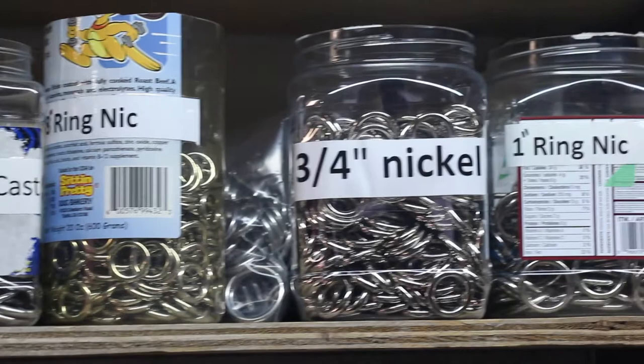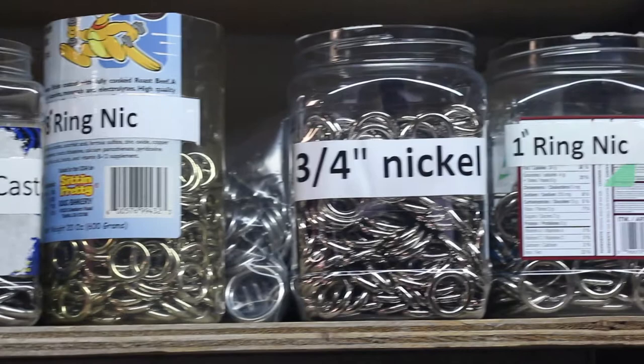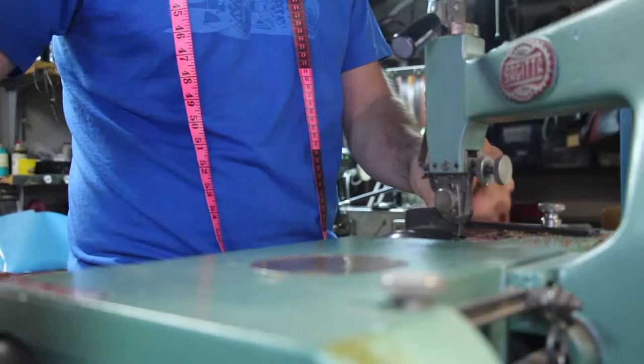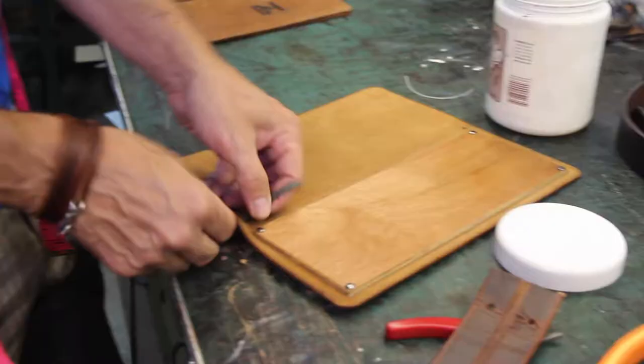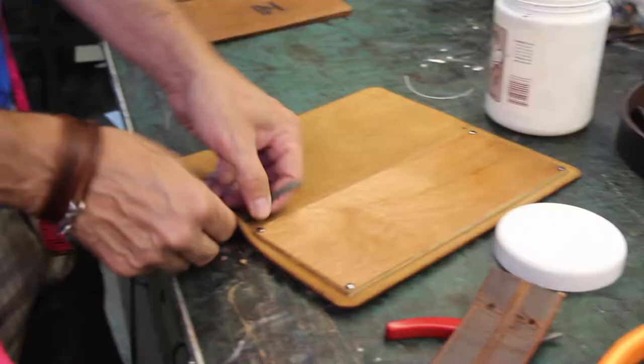One of the things that really drew me to leather in the first place was the tactile element of it. Whenever you saw an old article made out of leather it always had a story to tell. So with the menus that we're making for Floral Hall, they just get better the more they're touched, the more they're used.